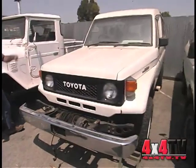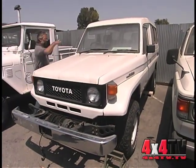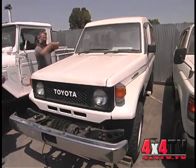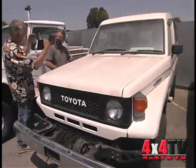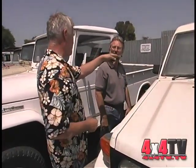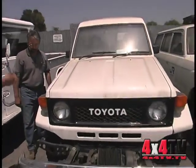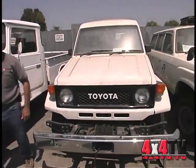This is an '87 model. Did all the troop carriers have seats along the sides? Most had side-facing seats like you see in the FJ-40. However, this one has been customized to forward-facing seats, and it does have a compliance plate from the government for that modification.